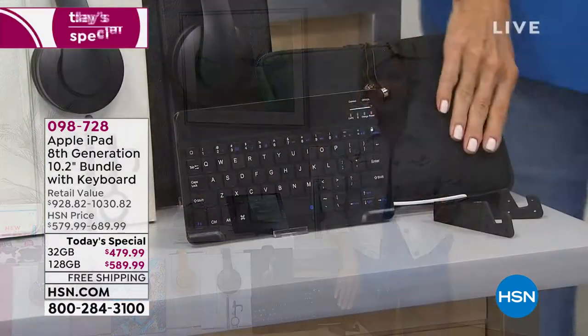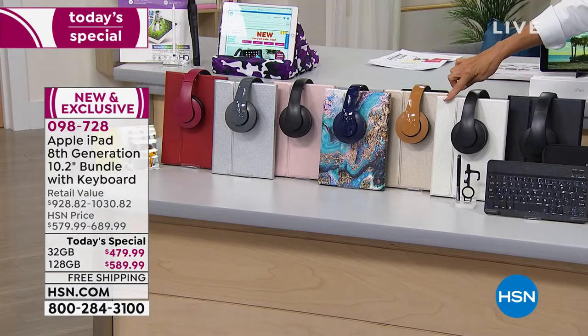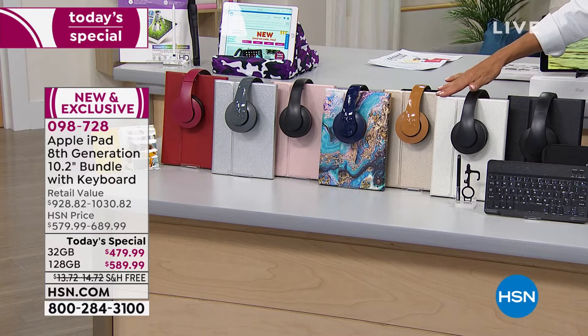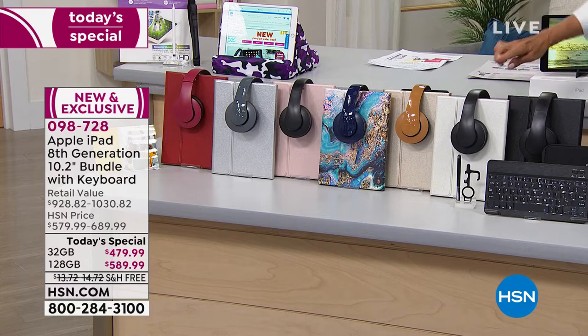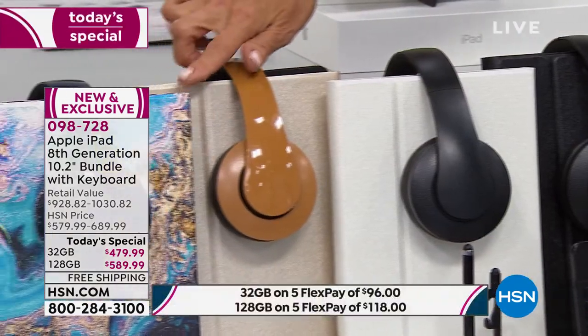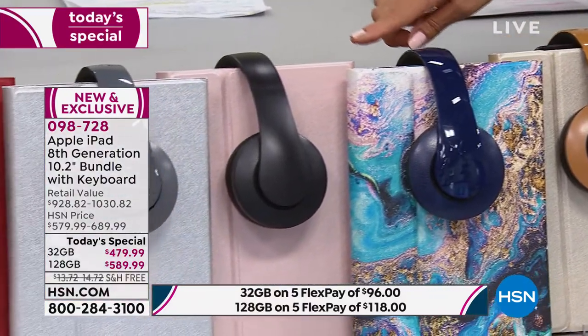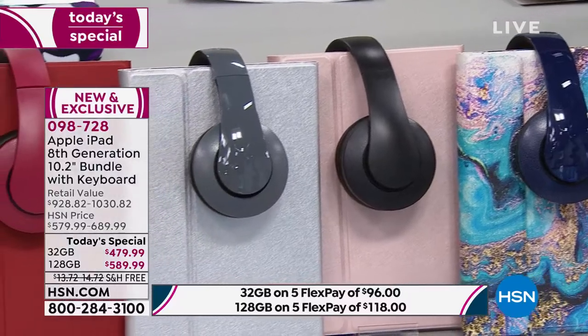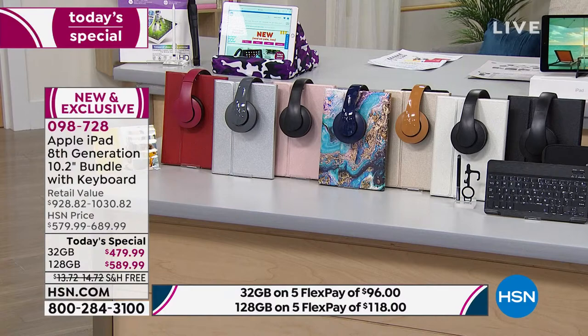The cases you're getting: one is a neoprene — that's a soft, padded, protected case. Then we give you a keyboard case on top of that. The keyboard case protects the screen and everything else, but it's also so much more user-friendly with keyboard versatility. You can choose the case in black, white, gold, the brand new Galaxy Marble Blue, soft pink, silver, and red. You're getting those earphones — over-the-head earphones dyed to match in most cases.